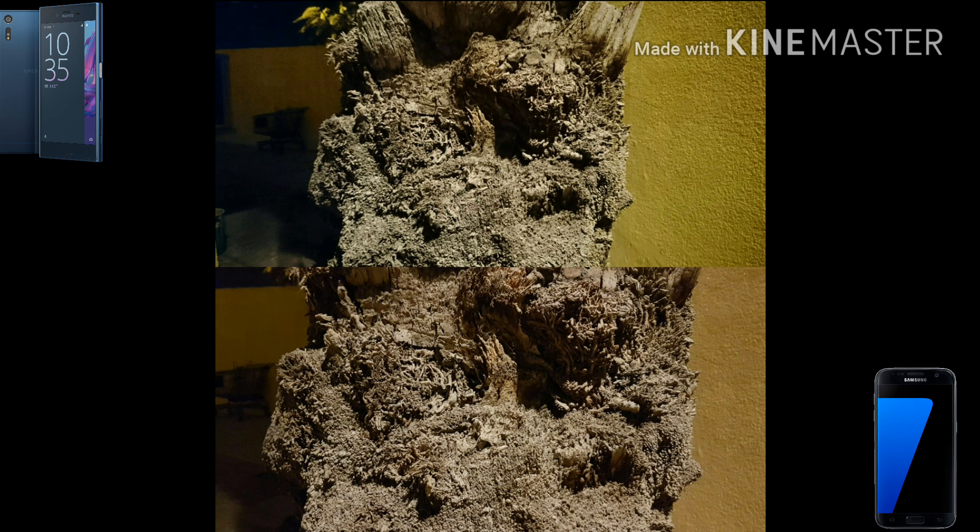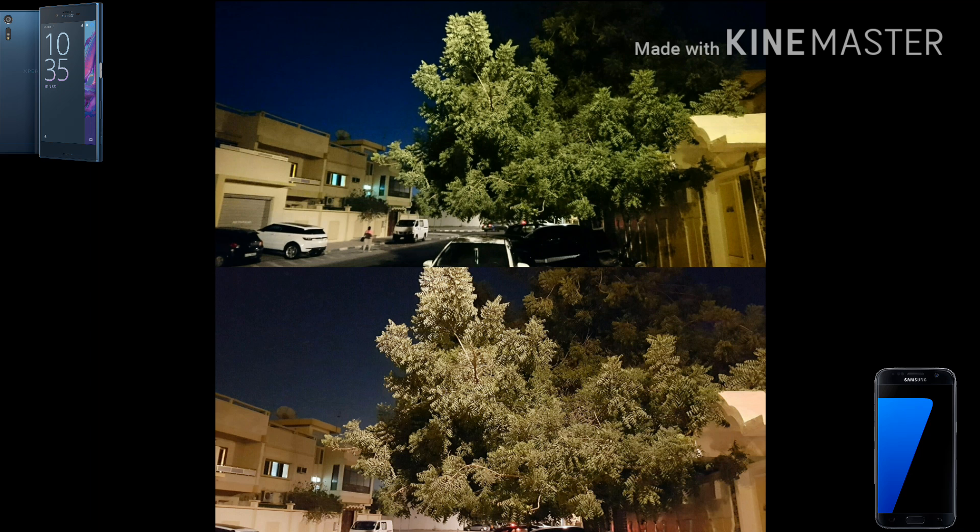On the Xperia XZ, in order to produce a cleaner picture, it removes some details and smudges the image a bit, making details look a little muddled. That's a personal preference — whether you like very sharp, overly crispy pictures or prefer an overall cleaner-looking image.